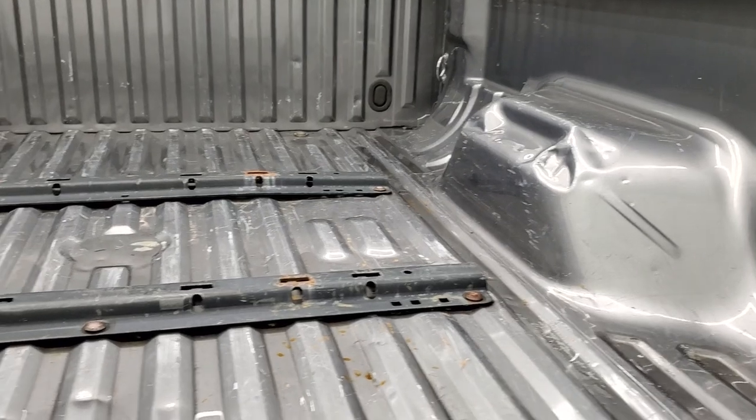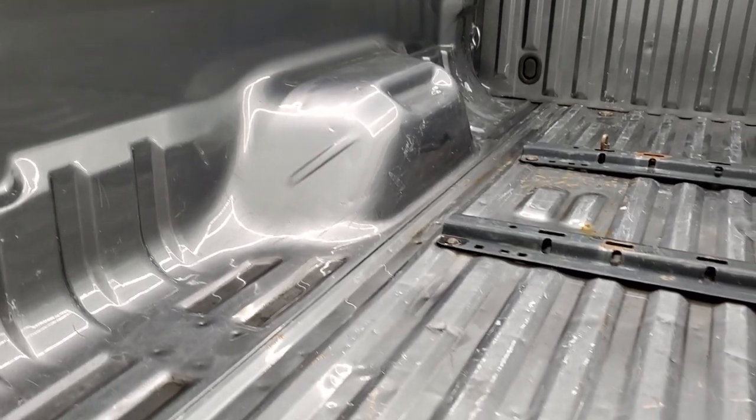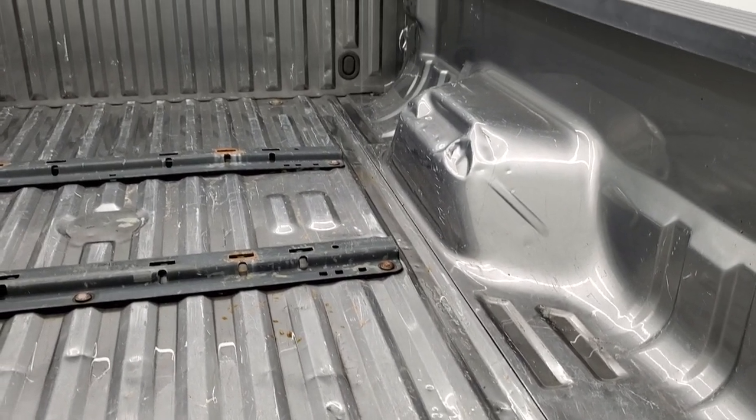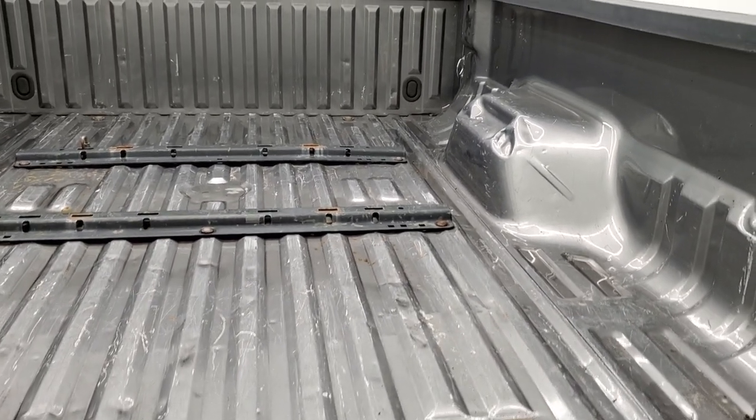Has the fifth-wheel bed rails, so if you want to put a fifth wheel in here it's all set to go. The bed has a couple little light-duty dents and dings, but it's a truck and that's what trucks are made for — nothing a bed liner could not fix.